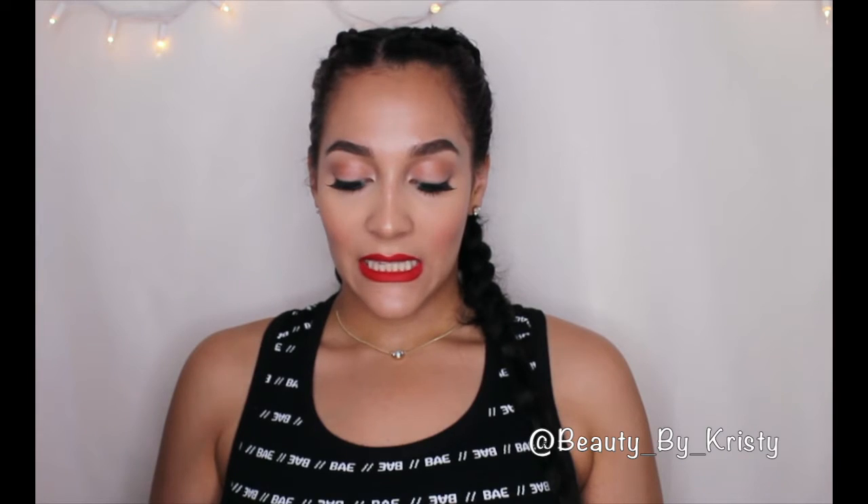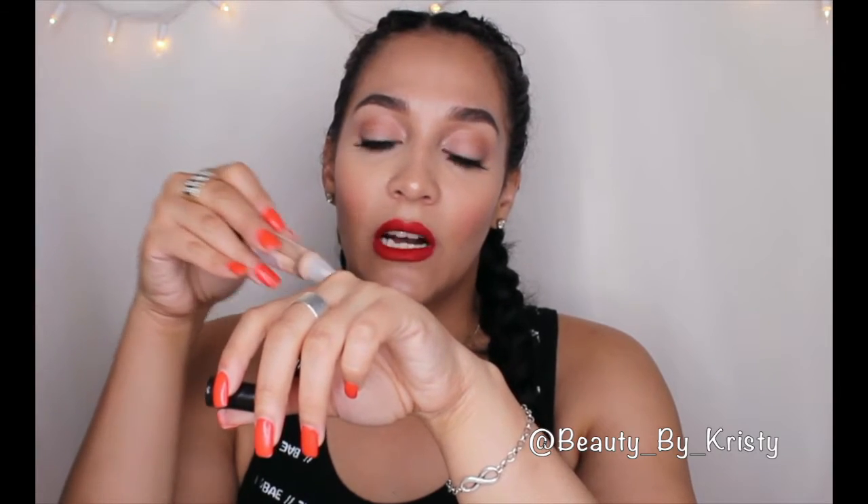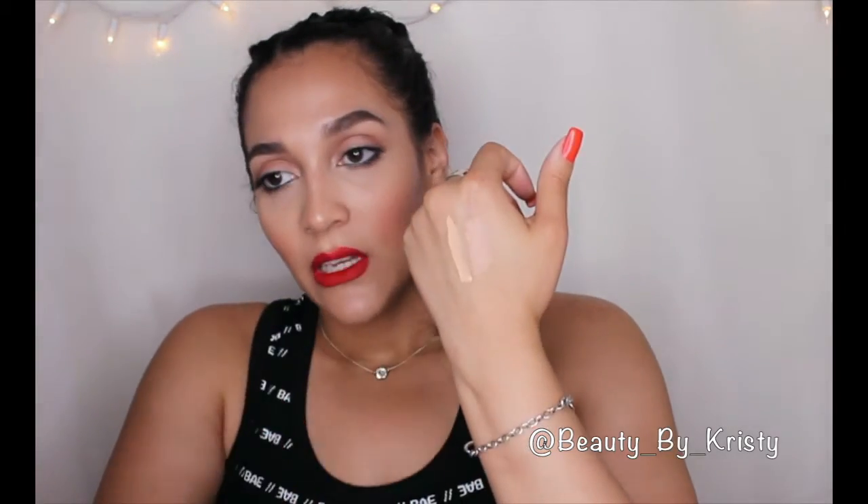Next in the concealer range would be the LA Girl Pro Conceal High Definition Concealer. I have the shade Natural — I also use Creamy Beige but these days I'm using Natural. These are holy grail. You can find them at any drugstore or beauty supply store for like $3 to $5. I usually get mine at IMAX, and I also stock up on Coco Lashes there since those are what I use most on my clients. Again, it has a pink undertone, and a little goes a long way — it's a bit more full coverage.